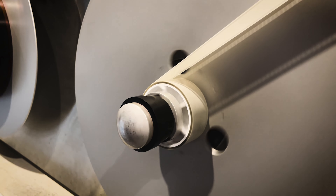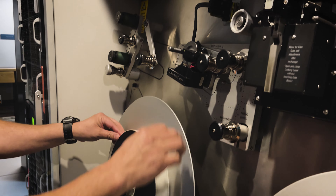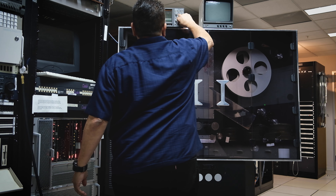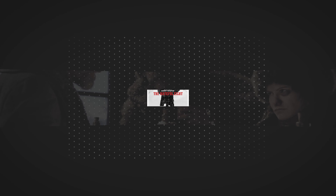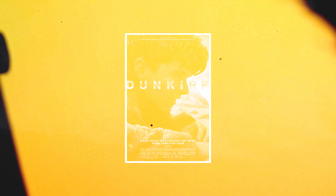I am literally the first set of eyes to look at the footage. I work on a lot of feature films, commercials, music videos. I worked on Hateful Eight, Murder on the Orient Express, Tenet, Dunkirk, NOPE.